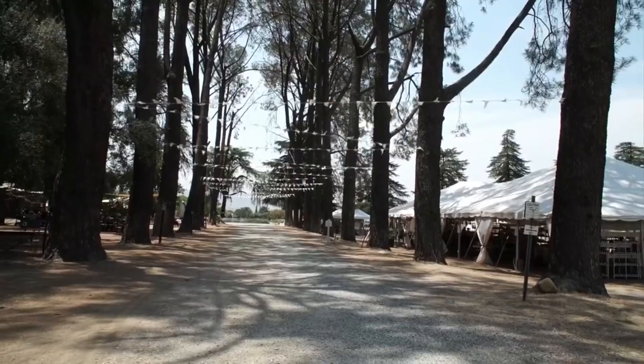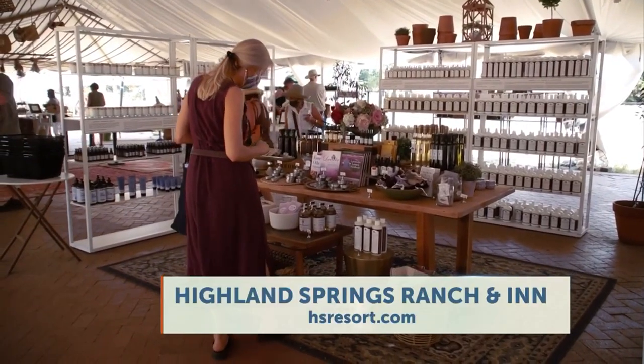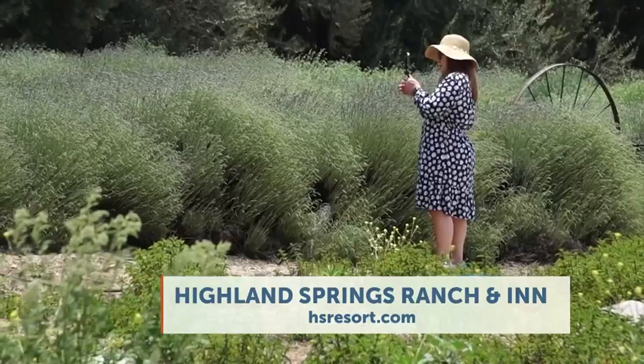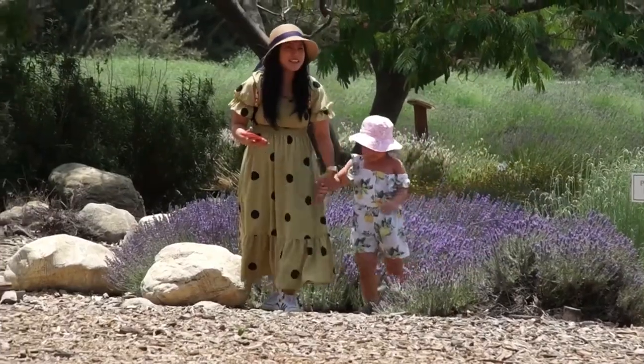What do you love about being able to share this property with all the guests who come? You have the festival and the different vendors. Well, what's so nice is when you come in the middle of lavender season, the whole place smells like lavender. It's very soothing and relaxing. It's so rewarding to see people make memories here.